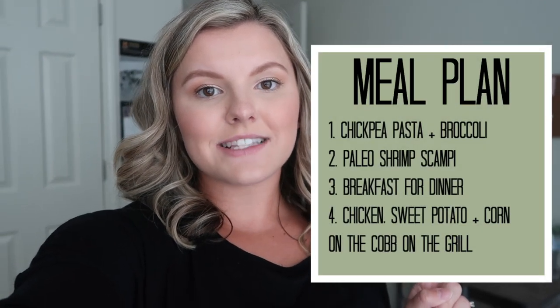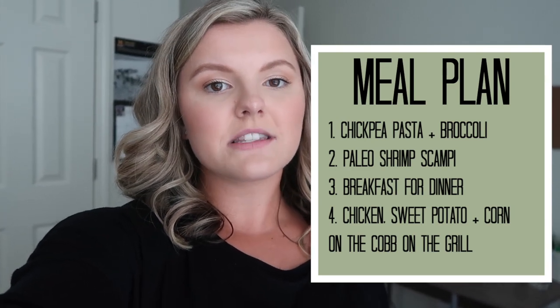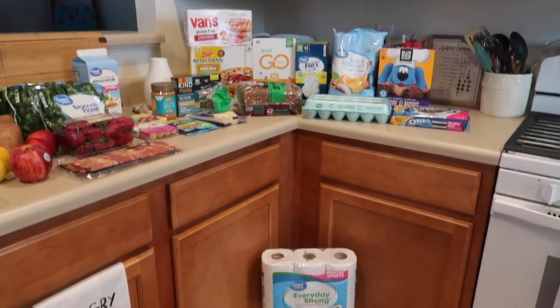Walmart is my grocery store of choice here in Florida because all the other grocery stores seem too expensive, at least in my opinion. I go to the commissary sometimes but I prefer Walmart. I'm also going to pop up my meal plan — I did that in my last video and you guys seemed to like it, so I'll continue doing that every grocery haul. You can screenshot it if you want. Let's go ahead and get into the haul — this is the overview of everything I got for $77.